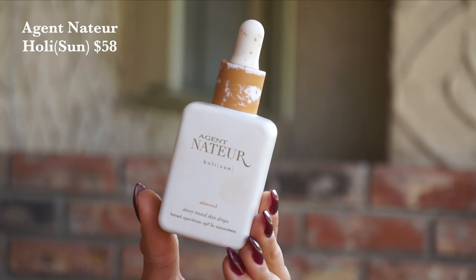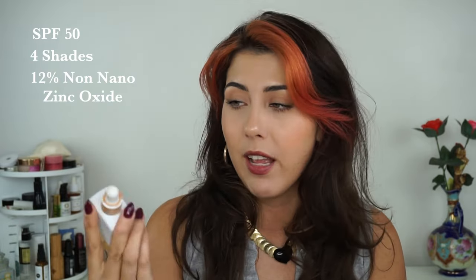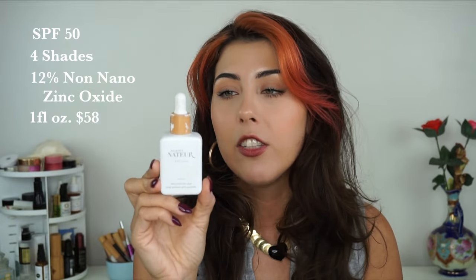Moving along to the one that is going to be best for people with dry skin — this is Agent Natur. This is their Holy Sun Dewy Tinted Skin Drops. This one is an SPF of 50, which is great. Any increase in that factor, I'm here for. We've got four different shades on this front, a little bit wider range. And this is also formulated with non-nano zinc oxide at 12%. You're also getting one fluid ounce here at $58. This one has a pipette applicator while the others have a squeezy bottle — I enjoy both, they're both really easy. I use the shade Almond. This one has the most radiant finish, and because it doesn't have that Gloplex or a more velvety texture, I think your skin shows through the most with this one.